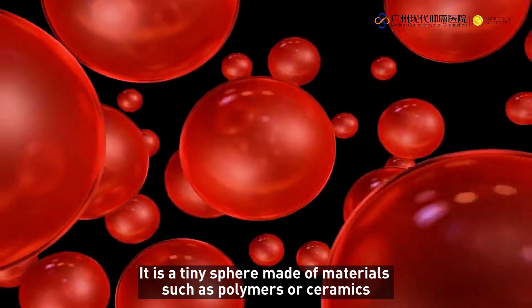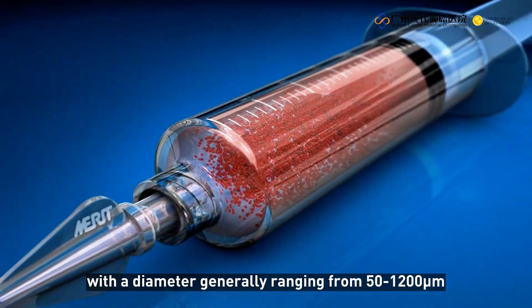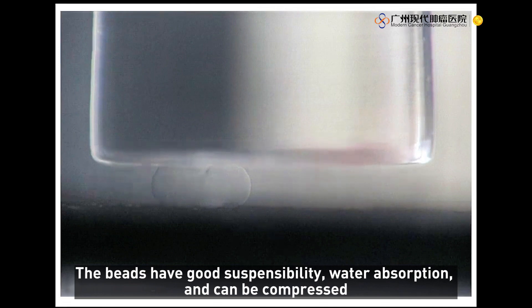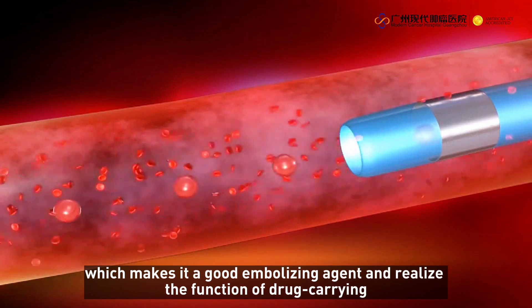It is a tiny sphere made of materials such as polymers or ceramics, with a diameter generally ranging from 50 to 1,200 micrometers. The beads have good suspensibility, water absorption, and can be compressed, which makes them a good embolizing agent and enables the function of drug-carrying.